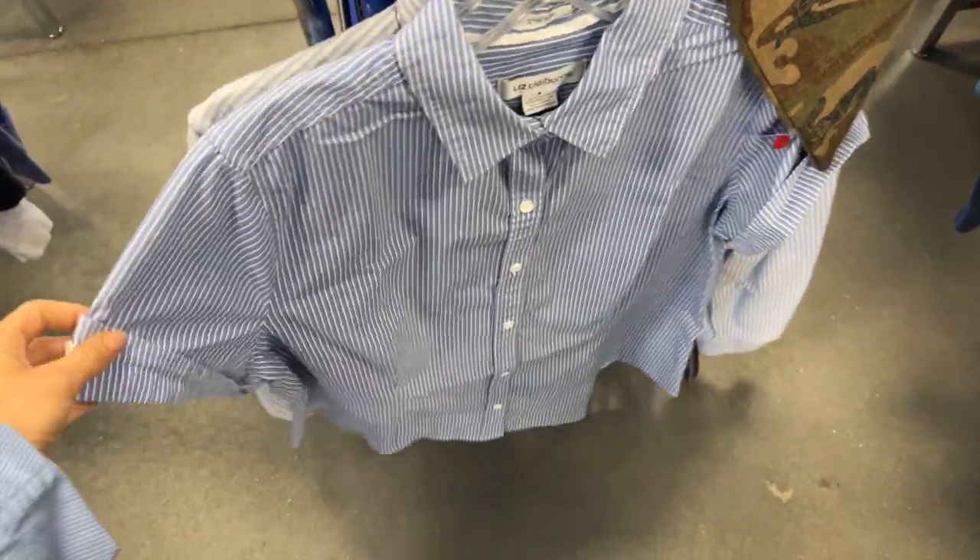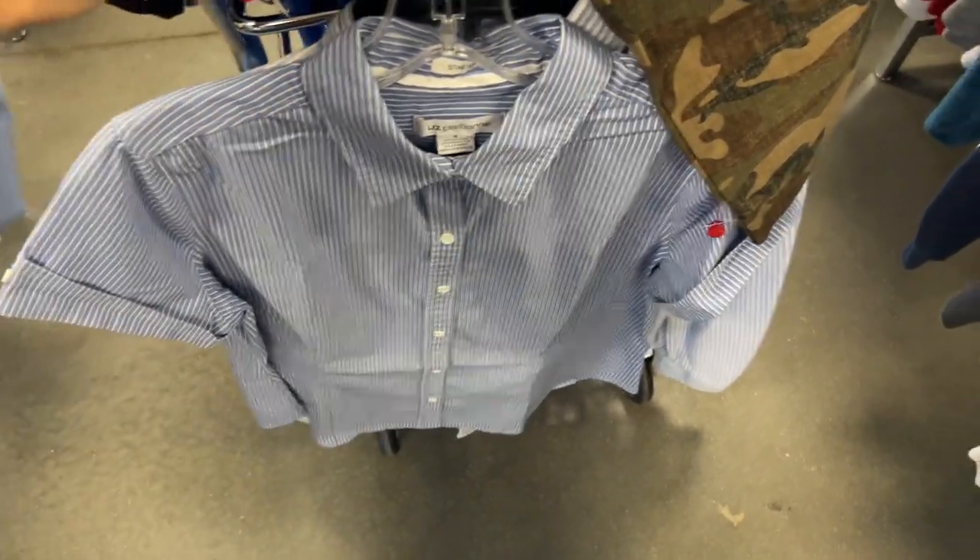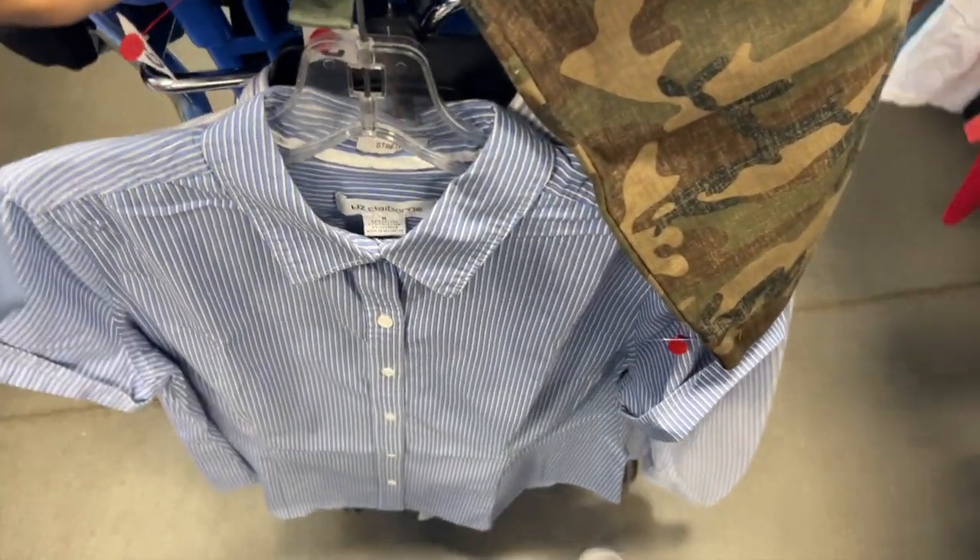I found a short-sleeve pinstripe shirt like I was talking about, but of course I don't know how I'm matching shorts - I'm going to keep looking. Wouldn't that be incredible? I got a dressing room - here's all my stuff I'm going to try on.